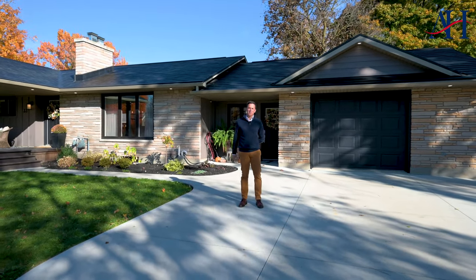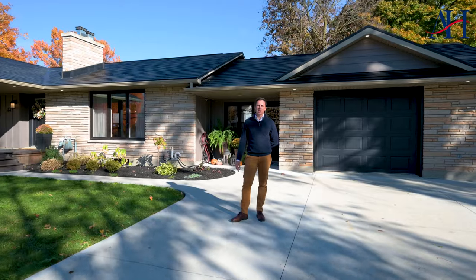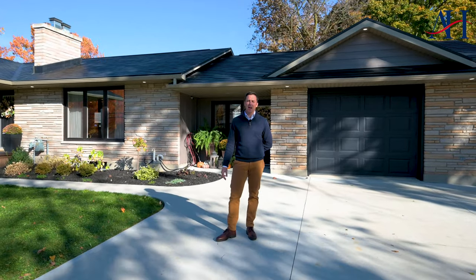Coming in at number one is this fabulous exterior finish, including James Hardy board and a high-end steel roof.